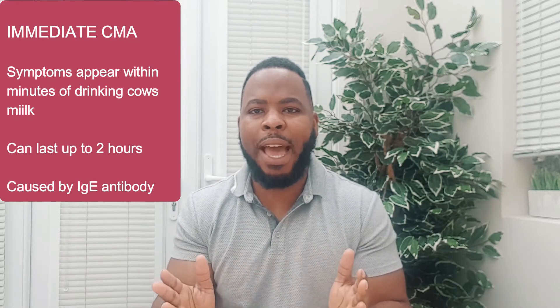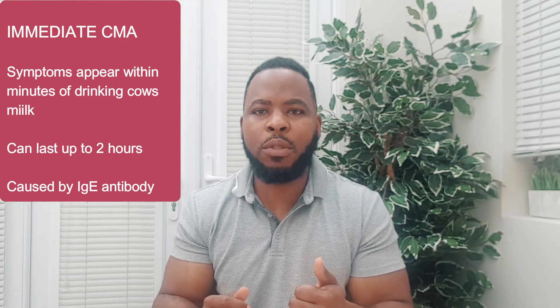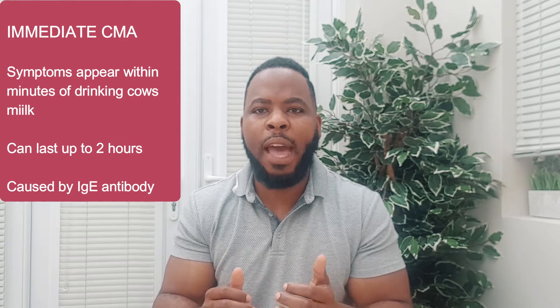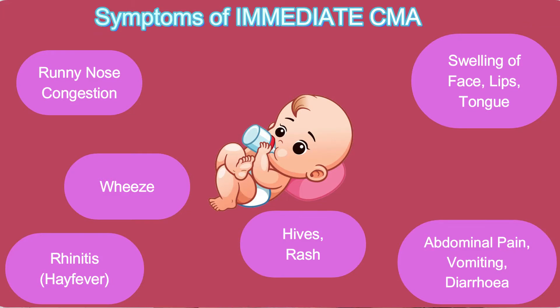There are two types of cow's milk allergy. The first type is called immediate cow's milk allergy — this is when your baby gets symptoms within minutes of drinking cow's milk, and they can last for up to two hours. This is usually caused by the antibody called IgE. Symptoms include hay fever, runny or congested nose, hives, swelling of the face, lips or tongue, wheeze, abdominal pain, vomiting, and diarrhea. This can range in severity from skin problems to a life-threatening condition called anaphylaxis.